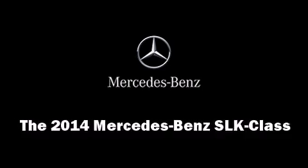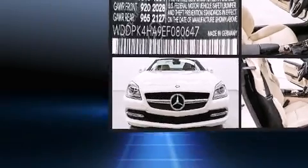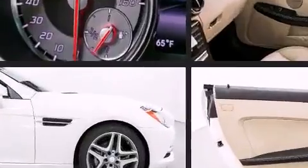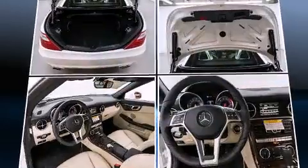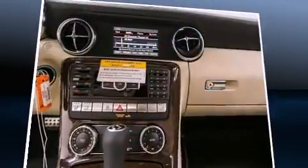The 2014 Mercedes-Benz SLK class — this two-door, two-passenger convertible leads among competitors in its segment. It features a standard transmission, rear-wheel drive, and a 1.8-liter four-cylinder engine. A turbocharger further enhances performance while also preserving fuel economy.